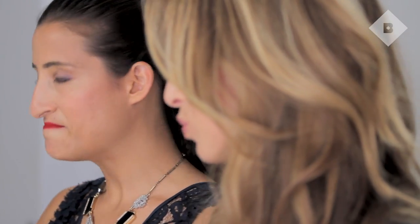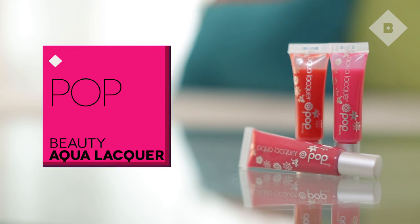I think you guys are ready for the next sneak peek. The next one is from Pop Beauty — this is their Aqua Lacquer Lip Gloss. I'm actually wearing one of the colors; it's called Floating Rose. It's fun because there's a paddle applicator in there. It kind of feels tingly and minty on. I absolutely love it.